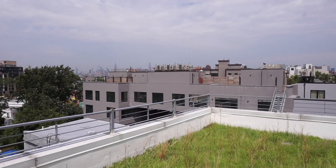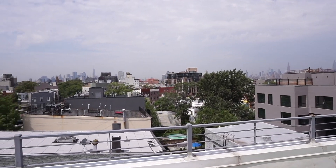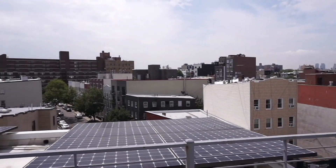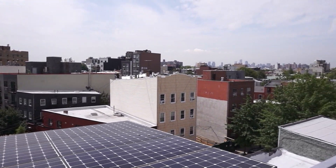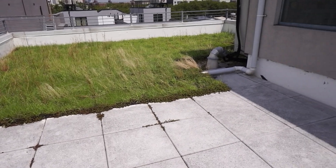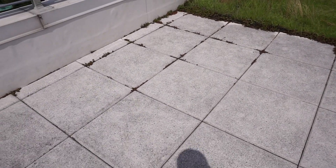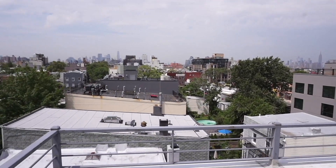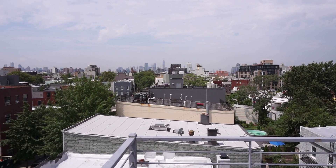From here, you have a view of the Manhattan skyline — that's Midtown, that's Downtown, and Downtown Brooklyn. A little grassy area and some concrete areas for you to utilize and enjoy. This concludes our tour of 233 De Vaux, Unit 3A. Thanks for watching.